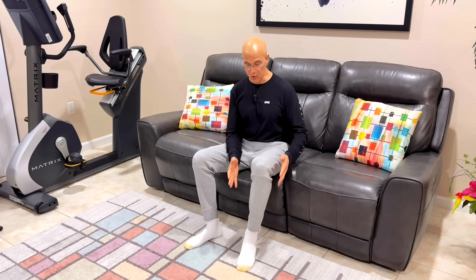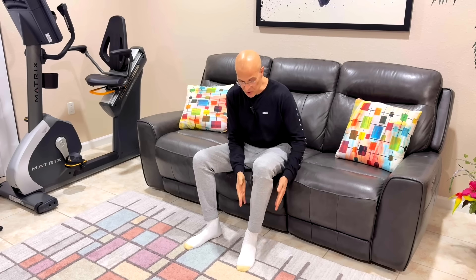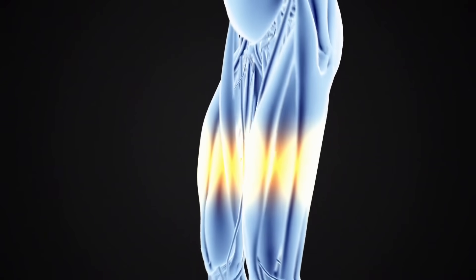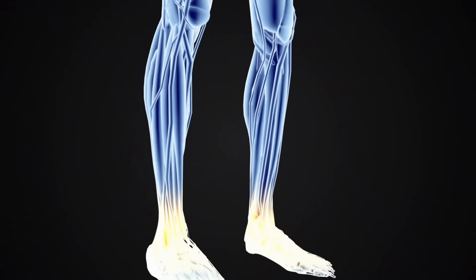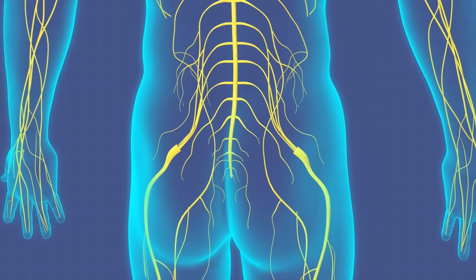Our legs tell so much about our health. If you're experiencing delayed healing, varicose veins, peripheral artery disease, poor circulation, swelling, aching, or cramping, this video is for you. I'm going to put you through many different exercises and explain the benefits — what you can do to prevent problems with the veins and arteries in your legs. Poor circulation leads to varicose veins, potential blood clots, peripheral artery disease, delayed wound healing, and nerve damage.